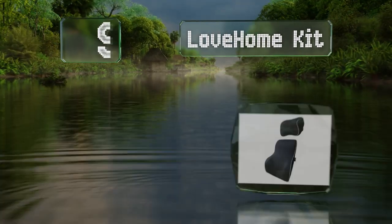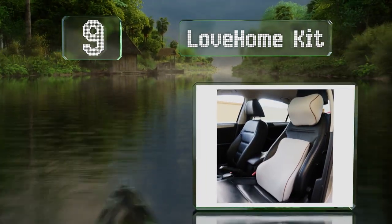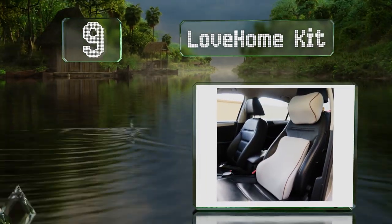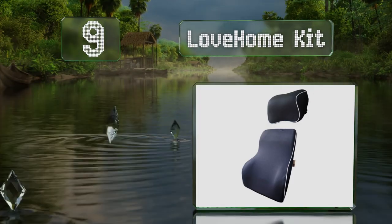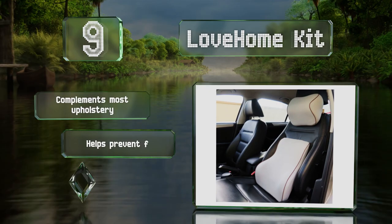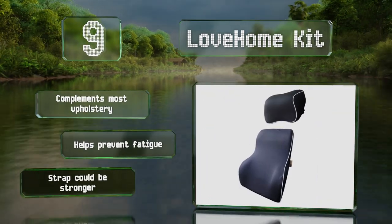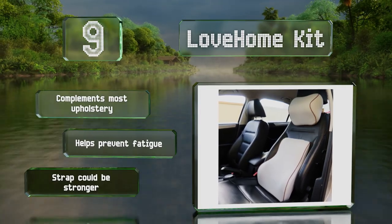At number nine, if you've ever wondered what it would feel like to drive while lying on a mattress, the Love Home kit comes pretty close. Its memory foam provides customized support to your neck and back, allowing you to concentrate on the road instead of your aching body. It complements most upholstery and helps prevent fatigue, but the strap could be stronger.